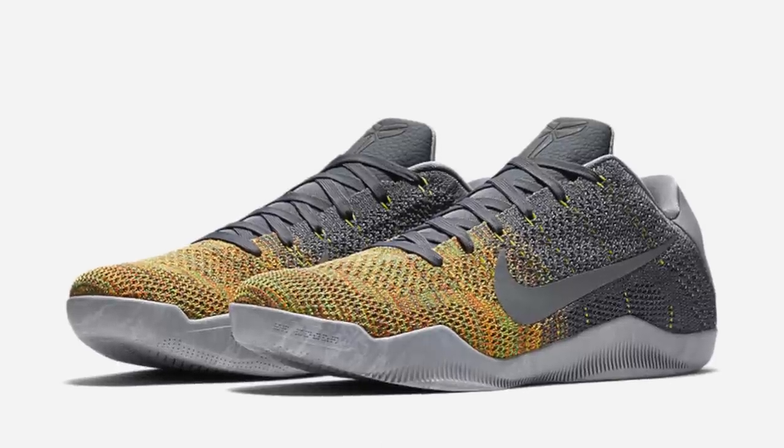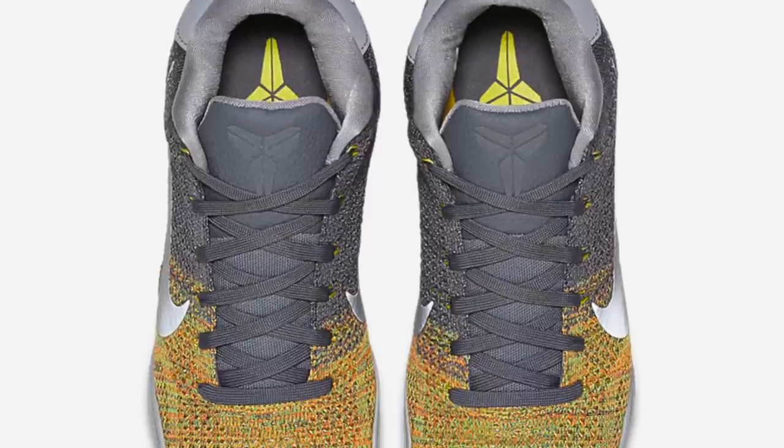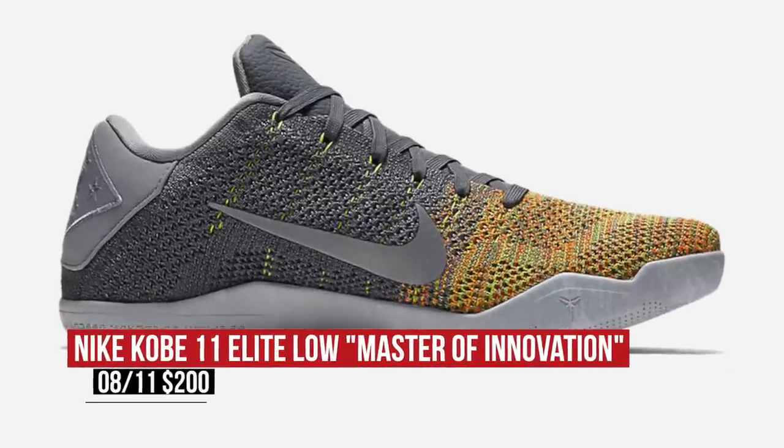We haven't had a lot of Kobe love the last few weeks since he's not taking part in the USA basketball thing that's going on, but Nike isn't leaving him totally out of the picture. Starting today, you can grab the Kobe 11 in one of the more interesting colorways I have seen so far. Called the Master of Innovation, the model kind of feels like an old multi-color Flyknit. You can grab those for $200.